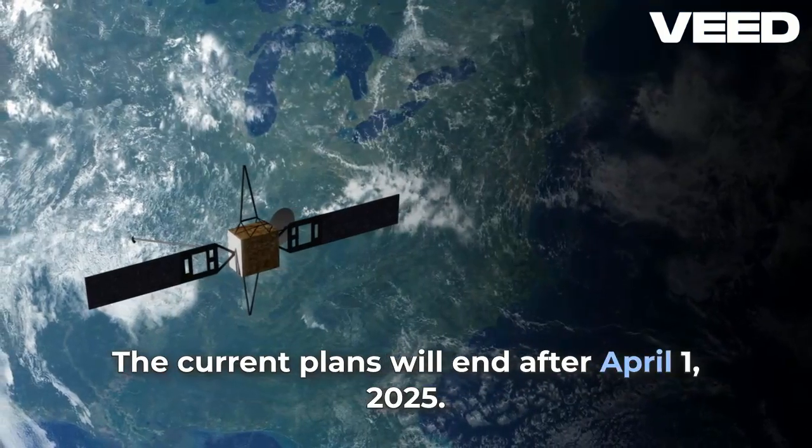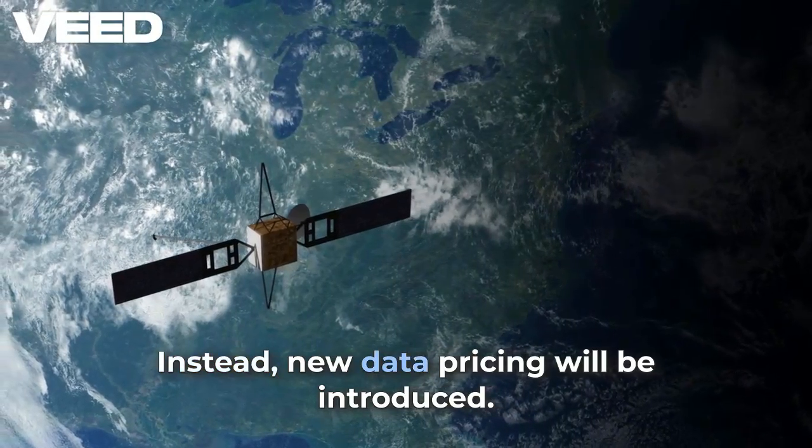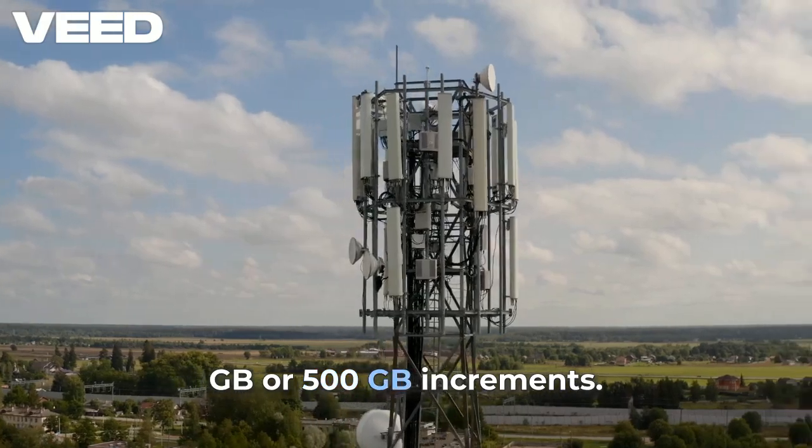The current plans will end after April 1st, 2025. Instead, new data pricing will be introduced: $1 per gigabyte, available in 50 gigabyte or 500 gigabyte increments.